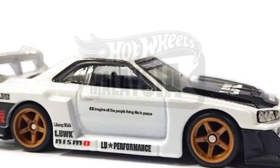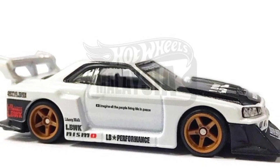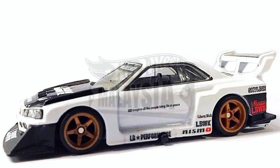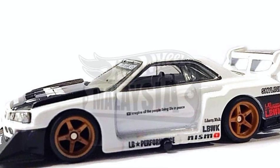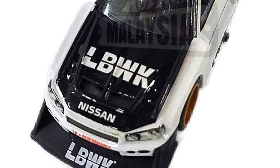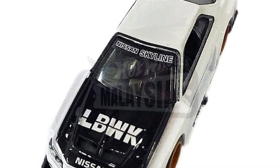Huge thanks to Hot Wheels Malaysia for the photos of the upcoming Super Silhouette Nissan Skyline from Hot Wheels. This is for an upcoming Boulevard series. That one is fabulous — in white with a black hood, just awesome details on that one. Nothing beats the all-black Chase, but this one right here is another must-have if you collect this casting, or honestly, if you collect any casting, this is just beautiful to see.